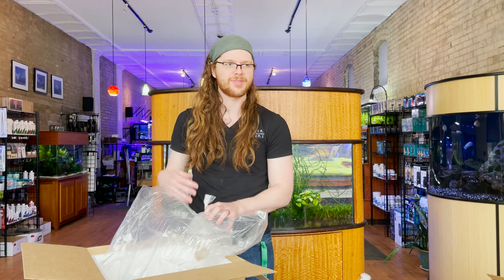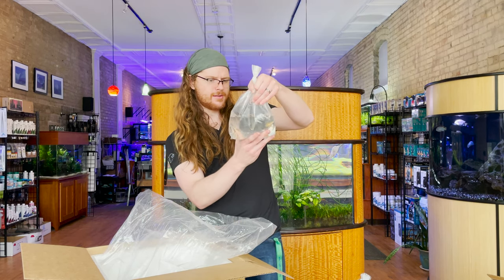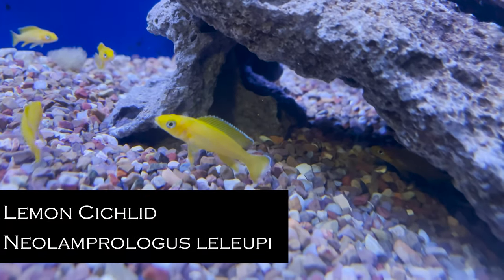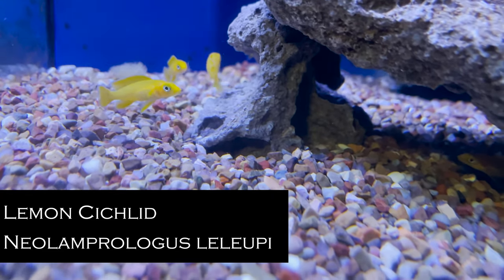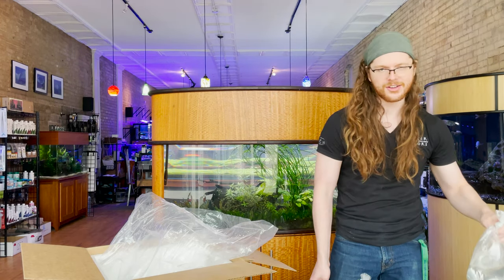Neolamprologus leleupi. Lake Tanganyikan cichlids are easily my weakest spot in cichlids, so I don't have much more to say than it's a Tanganyikan cichlid and they always look cranky to me.